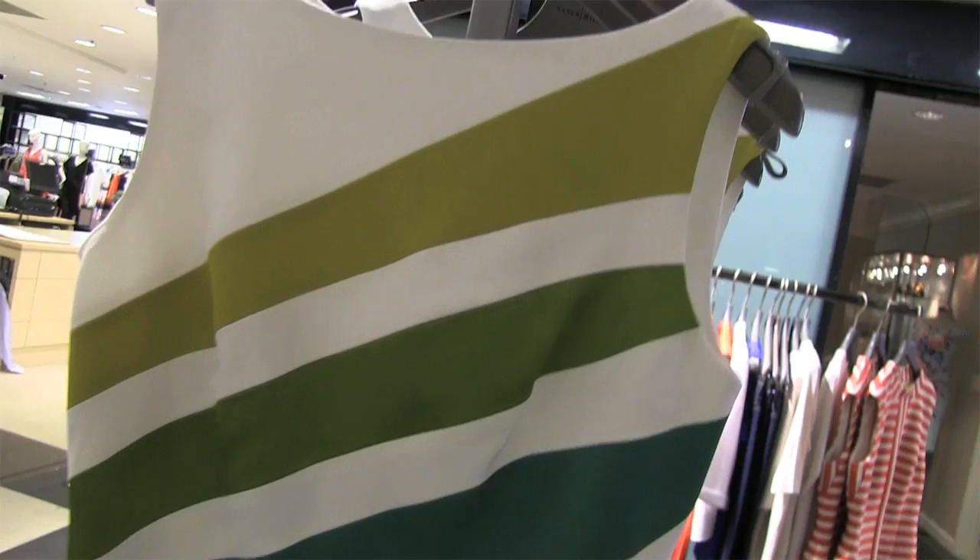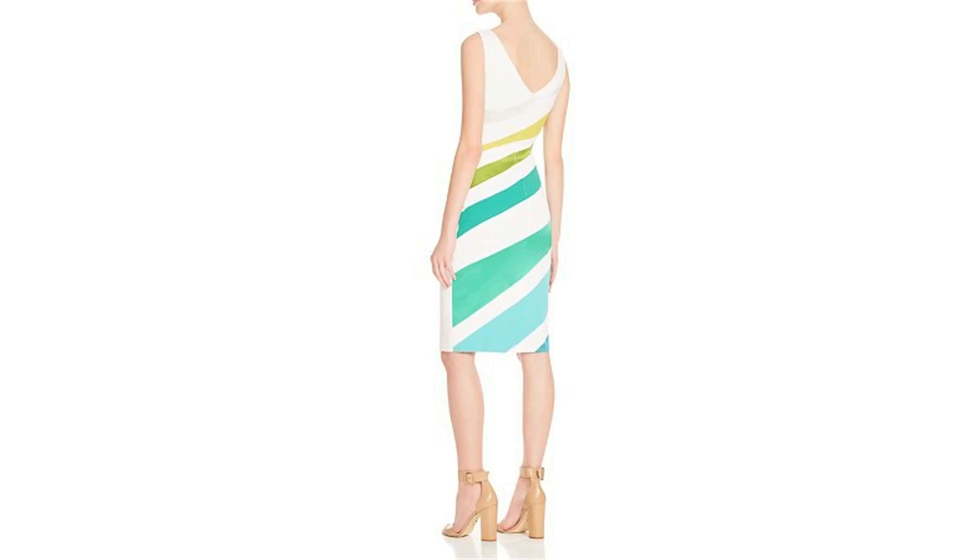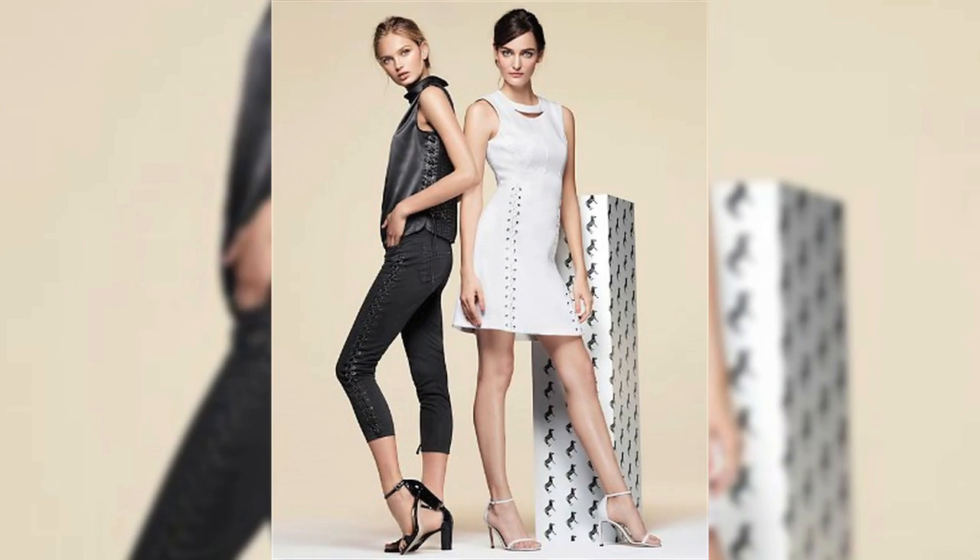Now we're here in Karen Millen. These are two of our hundred percent pieces for this season, and if you love one or the other or both, you can either get the a-line or the sheath.